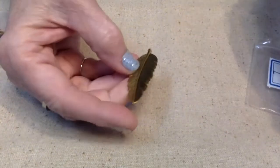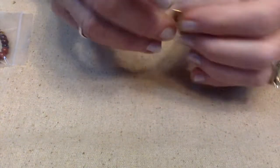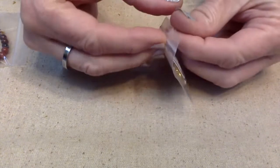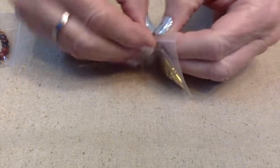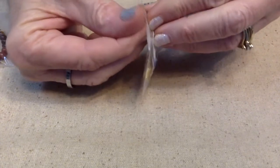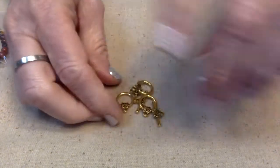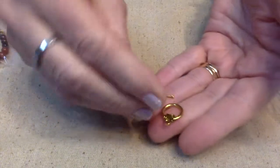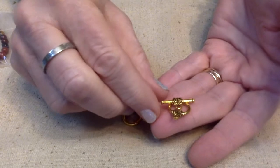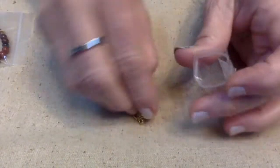Number eight looks like we have some toggles — three sets of 17 by 21-millimeter embellished toggle clasps in antique gold. I actually have some toggle clasps similar to these in other colors that I've gotten from Bargain Bead Box before.